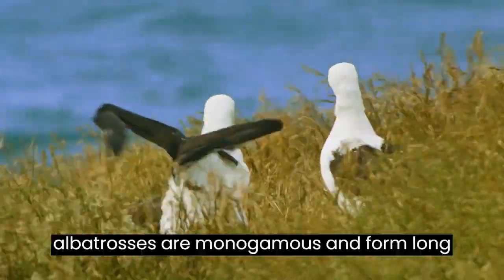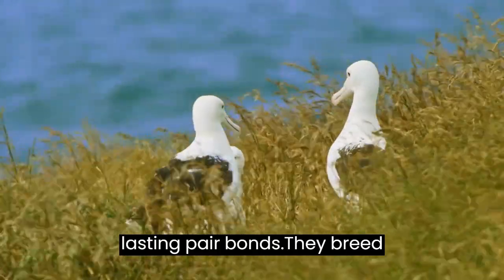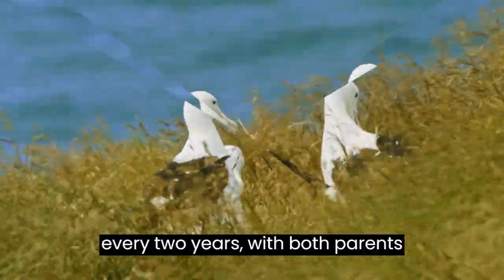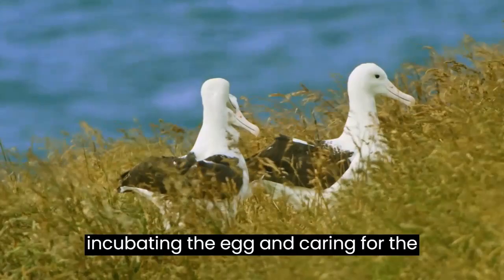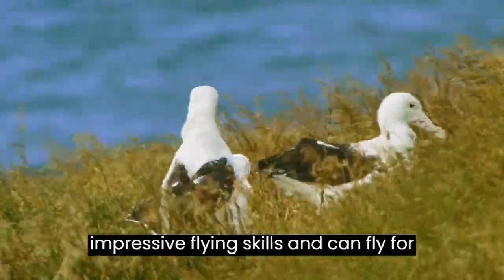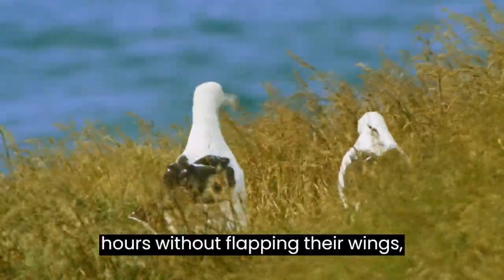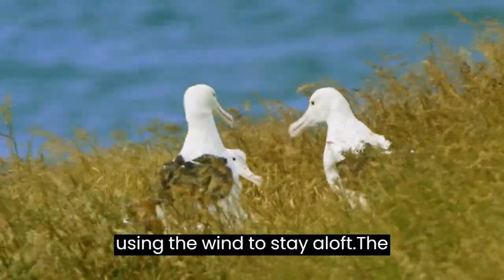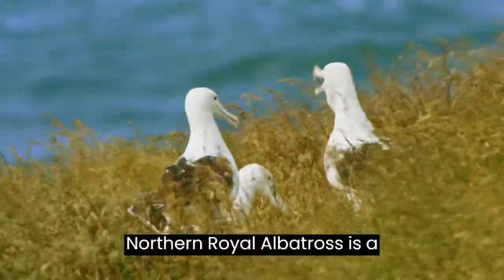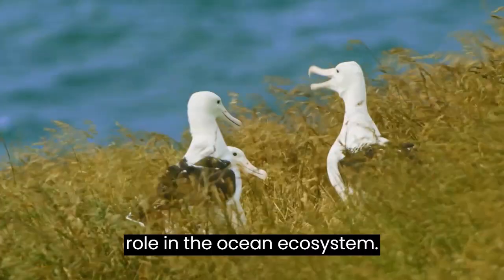Northern Royal Albatrosses are monogamous and form long-lasting pair bonds. They breed every two years, with both parents sharing the responsibilities of incubating the egg and caring for the chick. They are known for their impressive flying skills and can fly for hours without flapping their wings, using the wind to stay aloft. The Northern Royal Albatross is a magnificent bird that plays an important role in the ocean ecosystem.